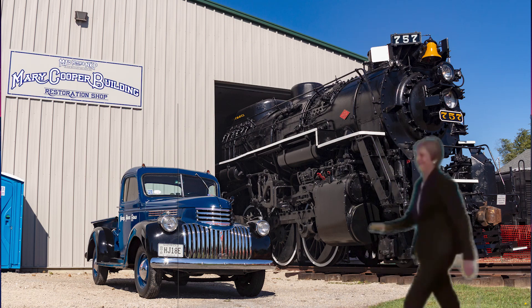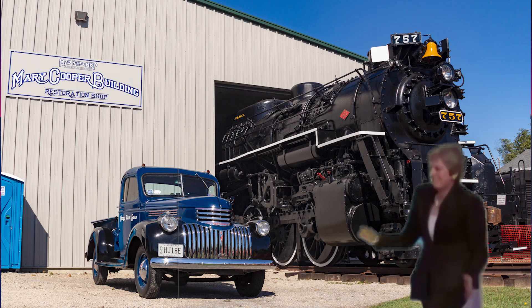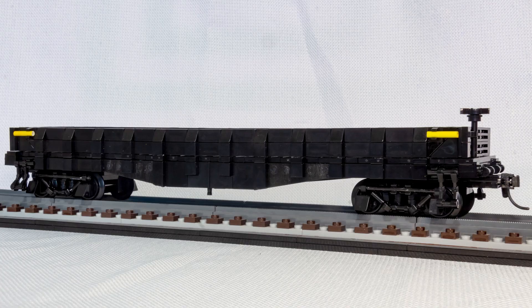It's time for another LEGO contest, and that means it's time for me to enter another model from the Nickel Plate Road. For this year's Brick Train Awards, my entry is 70130, a composite gondola.